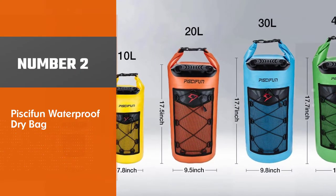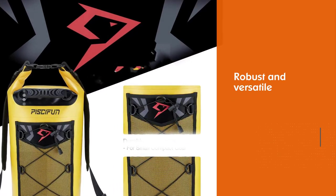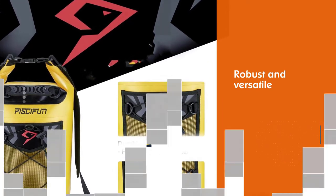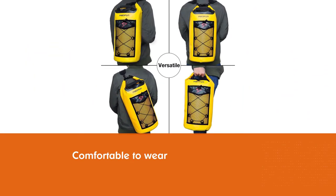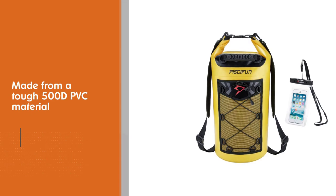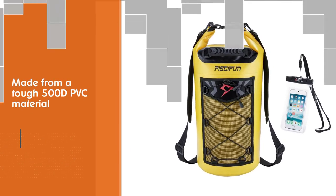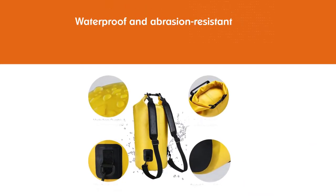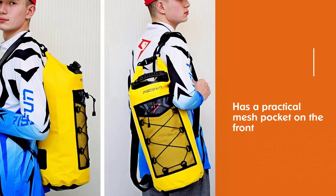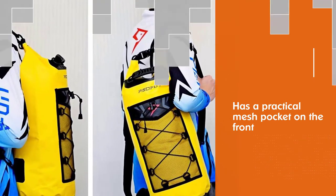Number 2: Pisifun Waterproof Dry Bag. Pisifun's dry bags are robust, versatile, and comfortable to wear. The bag is made from a tough 500D PVC material with strong welded seams and a solid roll-top closure. It's waterproof and abrasion-resistant like almost all other dry bags, but the Pisifun model has a few features that give it the edge over the competition. It features a practical mesh pocket on the front for items that don't need waterproof protection. Reinforced grab handles make hand-carrying a breeze, and it also ships with an IPX8-rated foam case with a clear viewing window and a waterproof, moisture-secure fastening.